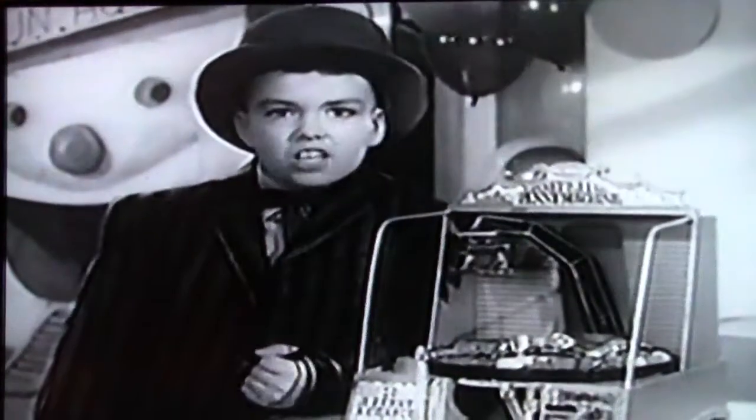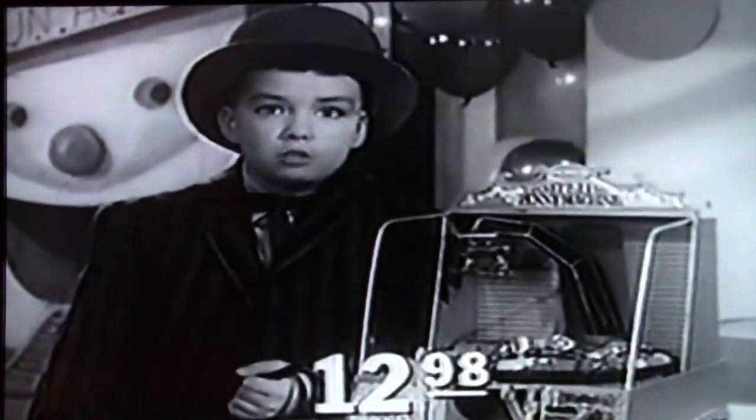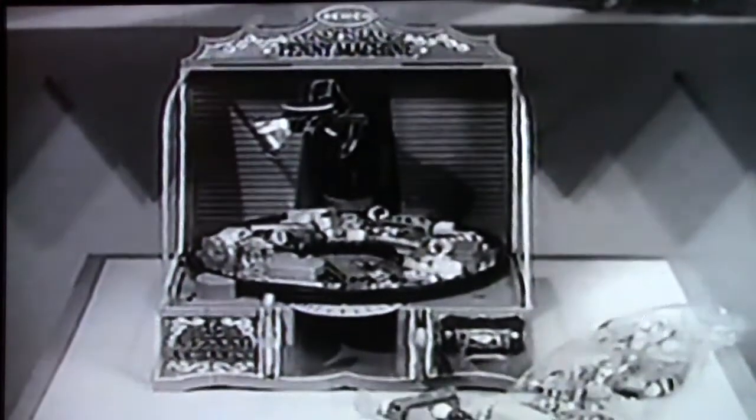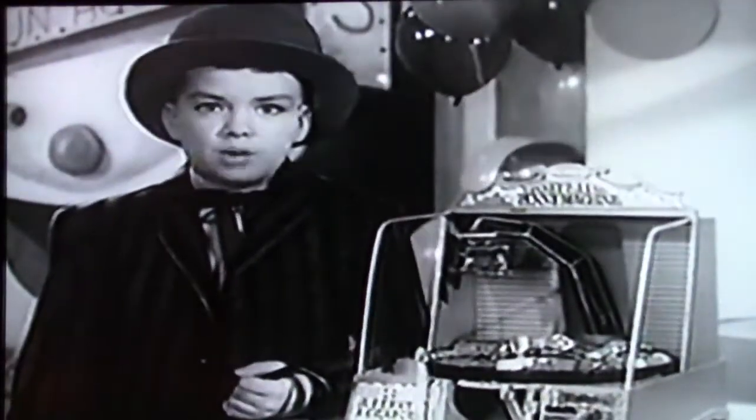Kids, this is the toy you've got to have. Remco's Coney Island Penny Machine. Only $12.98 at your favorite toy store. It comes complete with a giant bag of wonderful toy prizes. Remember, every boy wants a Remco toy. And some girls!